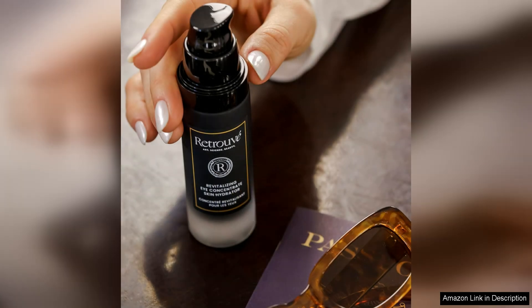In addition to its hydrating and protective properties, this Eye Concentrate also helps to improve the overall texture and tone of the skin. Peptides and botanical extracts help to firm and tighten the skin, reducing the appearance of puffiness and dark circles.